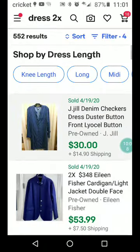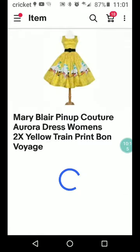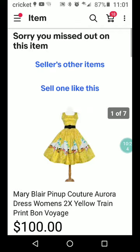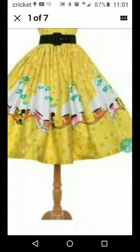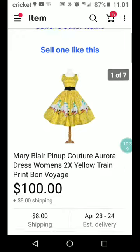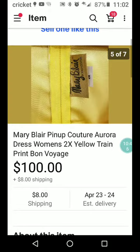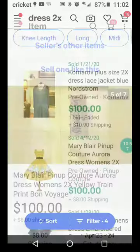Now I'm going to sort and find some expensive dresses in size 2X that have sold. Look at that — Mary Blair Pin-Up Couture Aurora Dress Women's 2X Yellow Train Print Bon Voyage. There's the train — oh my goodness. I know you guys would pick this up if you saw it in a thrift store. It looks kind of vintage-y with that kind of tag.